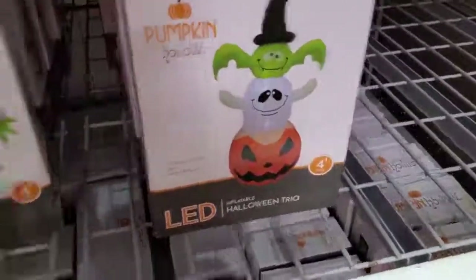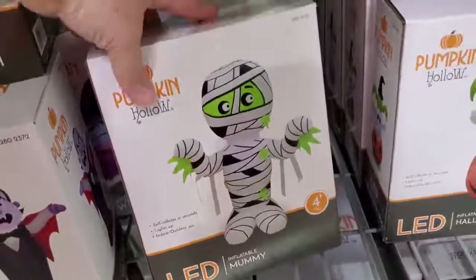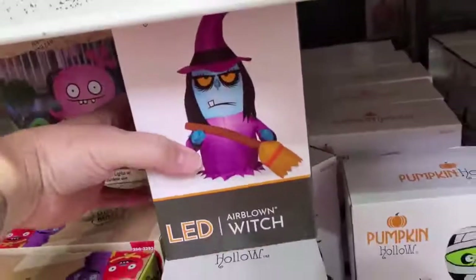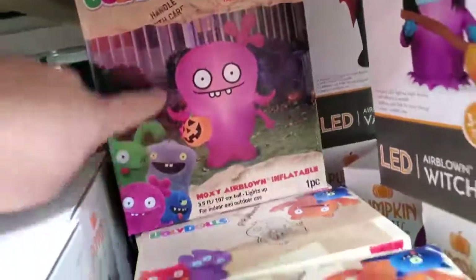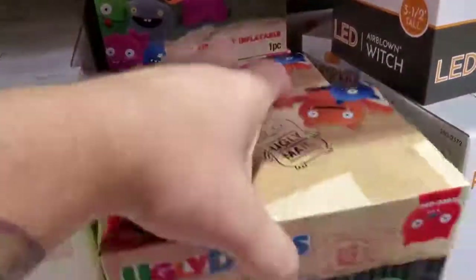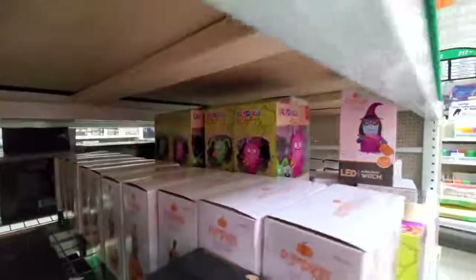Here's a sweet little mummy - that one was not blown up. I like that one. We've got a vampire and a witch. Here's the pink ugly doll and then they also have green ones. I don't know if there's more different ones throughout there - looks like they just have the pink and green ones, but those are pretty cool.